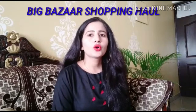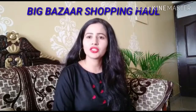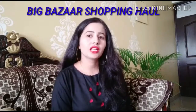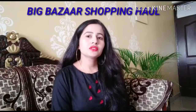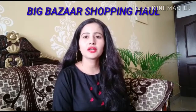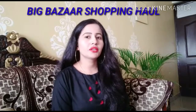Hello guys! How are you? Welcome to the Wishy Lifestyle. Today we are going to be doing a shopping haul from Big Bazaar. As I told you earlier, I am doing shopping for my kitchen. I have bought some organizers like baskets and jars, and I am going to show you what I bought at Big Bazaar.